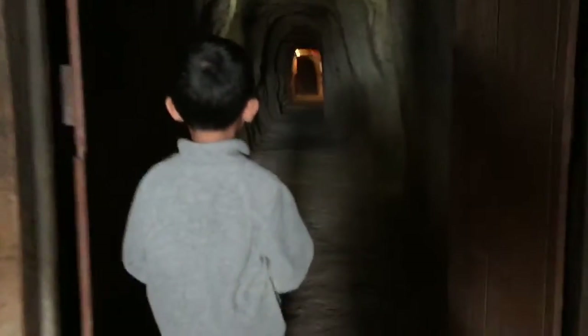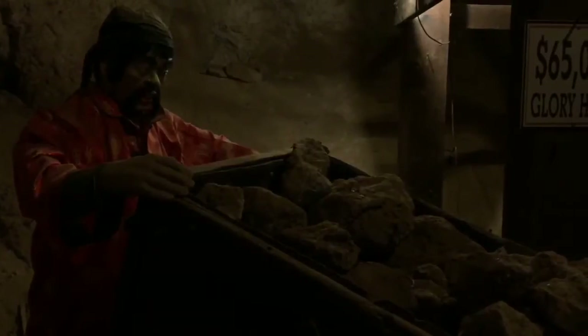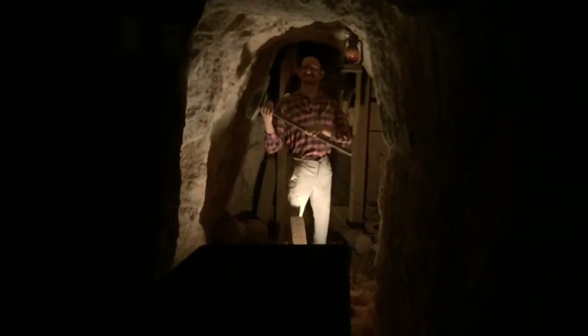Now we're going in the Maggie Mine. This is an authentic silver mine from the 1880s with mining exhibits and historical displays. These rocks glow in the dark. I am going down the tunnel. Getting a little bit creepy. And exit — I'm out of here!